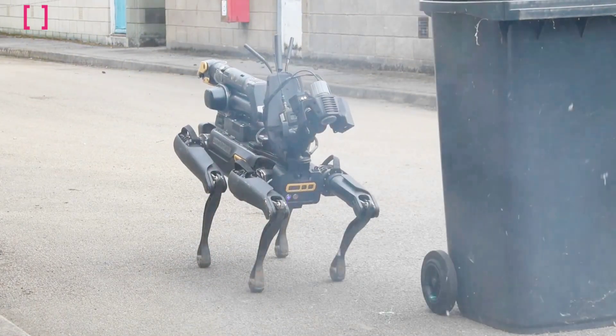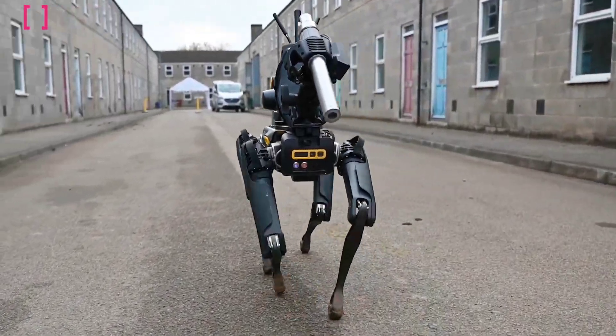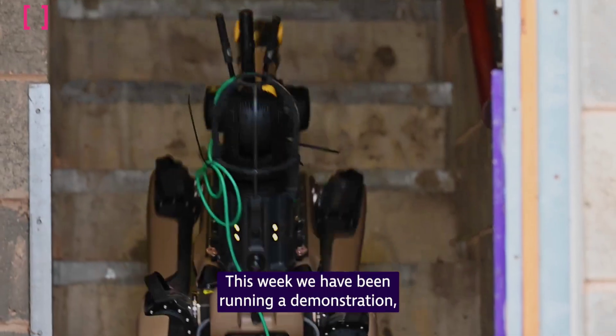We're used to seeing robot dogs doing all sorts of weird things, but how about something to make the world safer? The British Ministry of Defense's answer is using the mechanical mutts to make detecting and defusing bombs safer and more efficient.